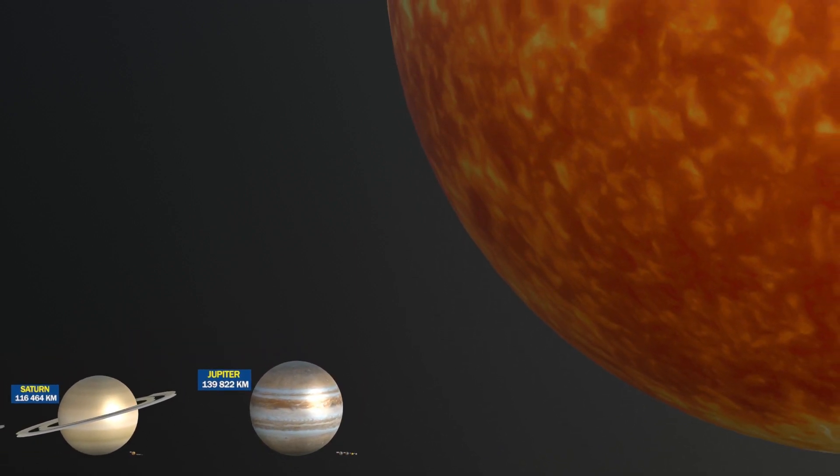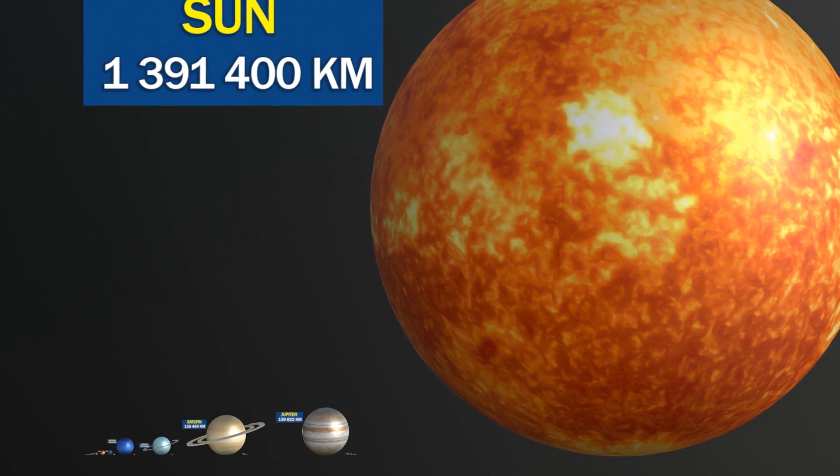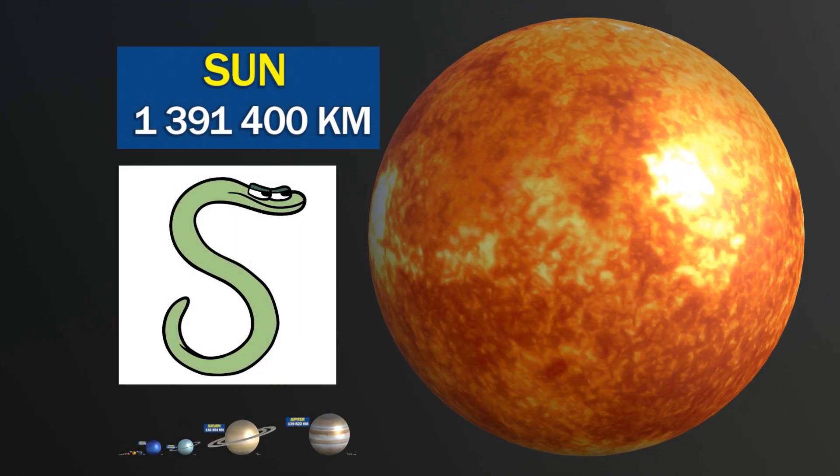The Sun is the largest object in the solar system, making up over 99.8% of the total mass of the solar system.